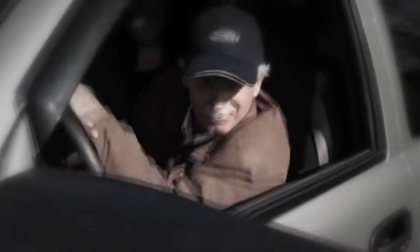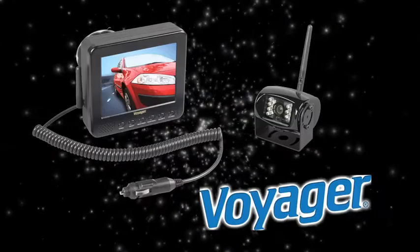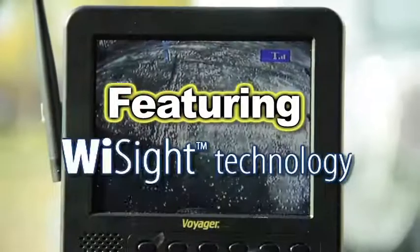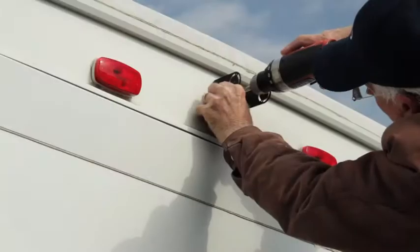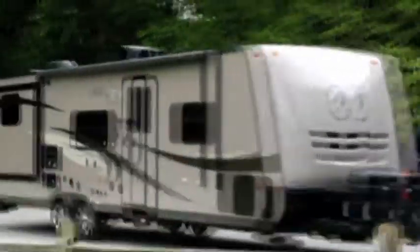Seeing around an RV can be difficult. The Voyager Digital Wireless Observation System featuring WiSight technology will solve that problem. The system is easy to install and can be adapted to fit any RV.